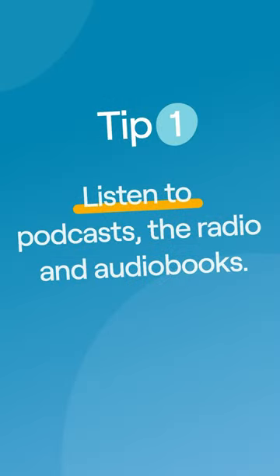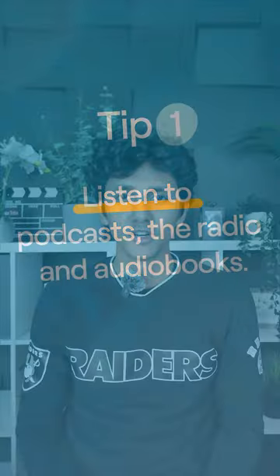Here are the tools you can use to improve your listening skills. First up, try listening to podcasts or radio to try to understand real-world conversations.